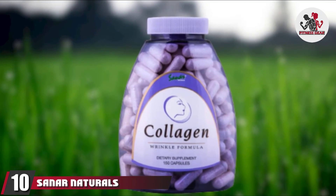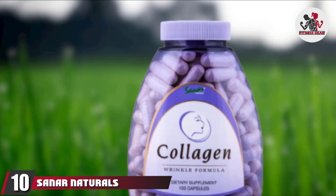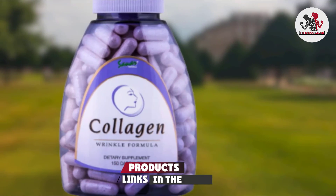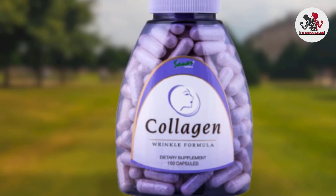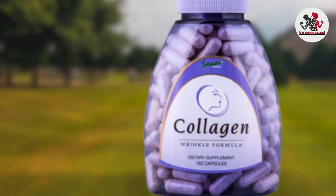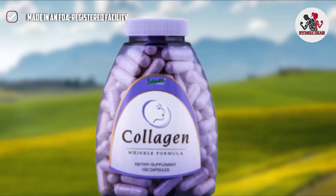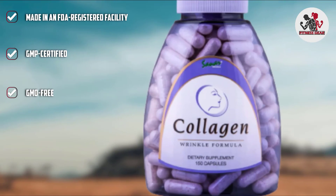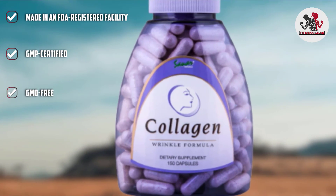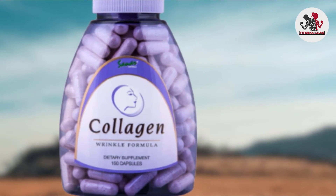Finally, the number 10 position is dominated by Saner Naturals Collagen Wrinkle Formula. This is a type I and 3 collagen supplement. It gives you vibrant skin, improves your skin elasticity and firmness, strengthens your nails and hair, makes your joints flexible, and helps in building lean muscles. It also supports your connective tissues, protects your bones, and improves your overall health. These capsules are filled with hydrolyzed collagen that is easy to digest.